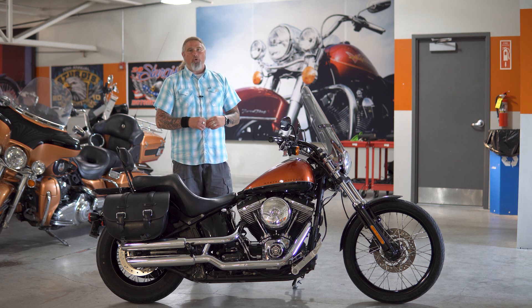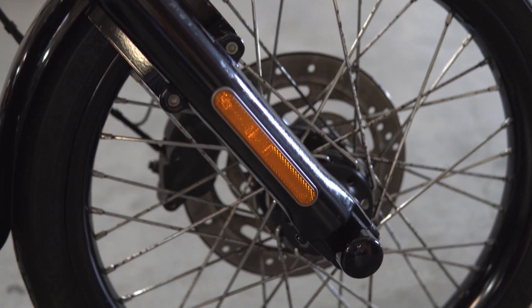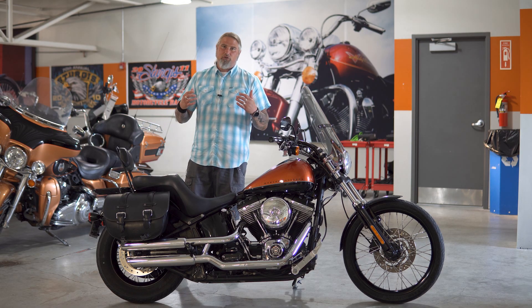Moving up front, where you have that beautiful 21-inch all-spoke wheel on there. Huge fan of that. Love spokes on motorcycles — I think it really gives it that classic, traditional motorcycle look.